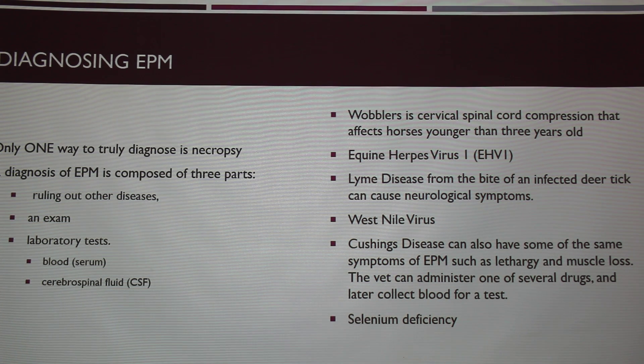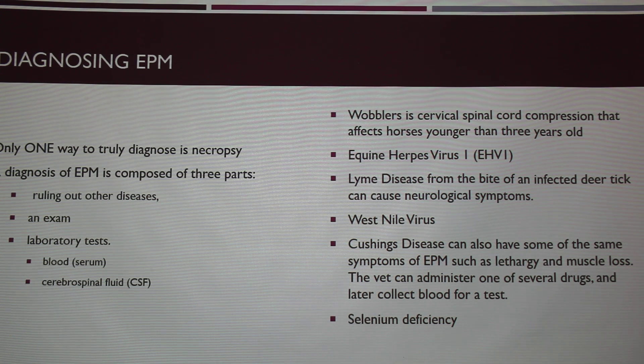Unfortunately, the only definitive, true way to diagnose EPM is by necropsy. The other way is by ruling out other diseases. On the right side here I have a list of other diseases that are also neurological and often show the same symptoms as EPM: wobblers, equine herpes virus, Lyme disease, West Nile, Cushing's, and selenium deficiency. All of these also cause neurological problems which in the beginning can look a lot like EPM.